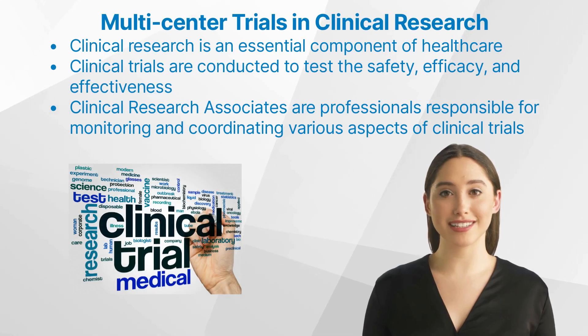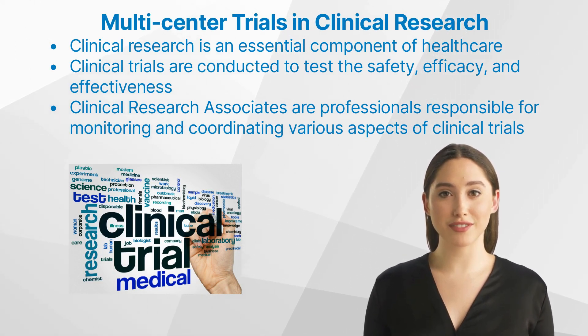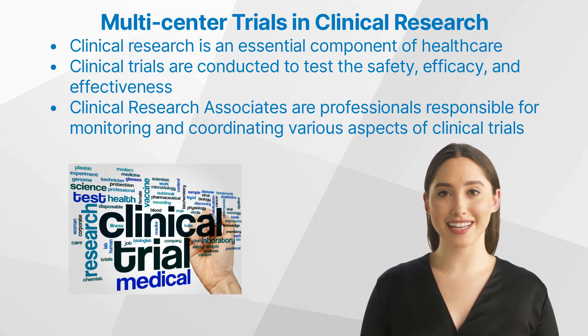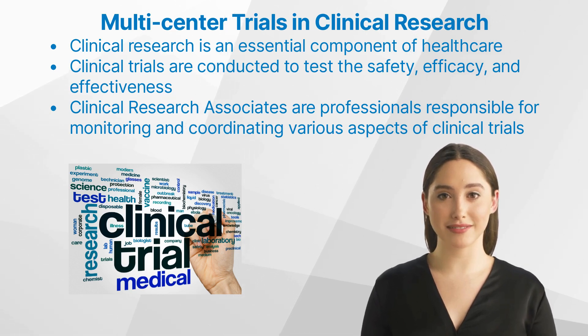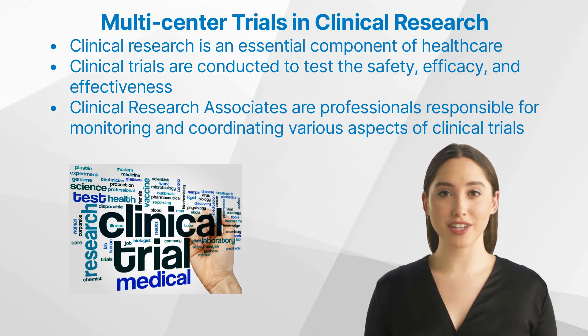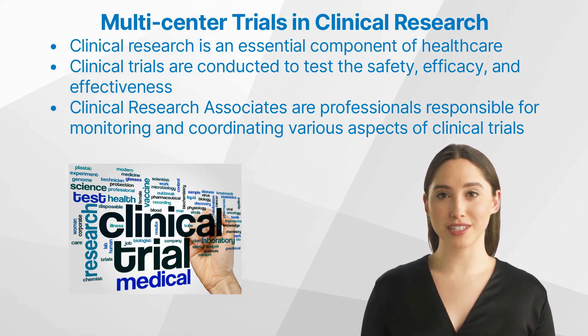Clinical research is an essential component of healthcare as it plays a pivotal role in the development and evaluation of new medical treatments, devices, and diagnostic tools. Clinical trials are conducted to test the safety, efficacy, and effectiveness of these innovations before they can be widely adopted and prescribed to patients. Clinical research associates are professionals responsible for monitoring and coordinating various aspects of clinical trials, ensuring that they are conducted according to established protocols and regulatory requirements. One important area that clinical research associates often encounter is multi-center trials.